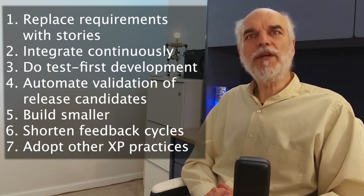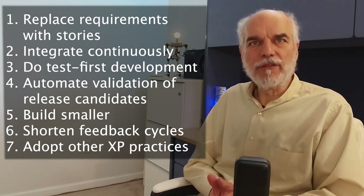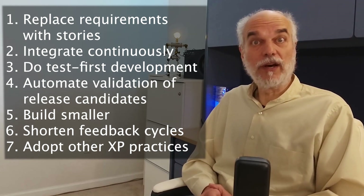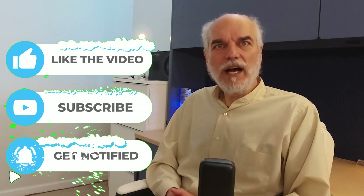Number seven: adopt other Extreme Programming practices. There are many other very important aspects of developing software. In my experience, these strategies are the highest value ones and should be implemented first. However, they don't solve all problems — nothing does. The other practices from Extreme Programming, Lean, and Scrum can help with many other challenges that we face when developing software.